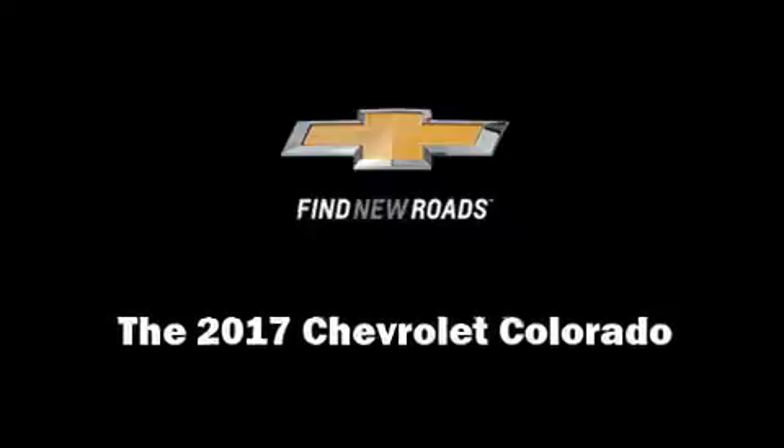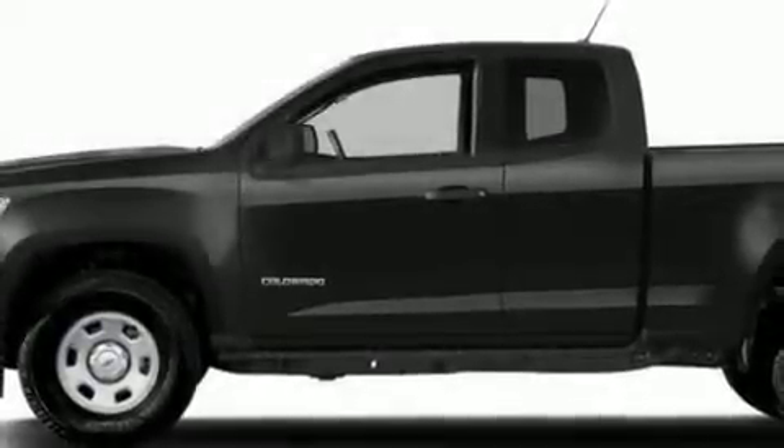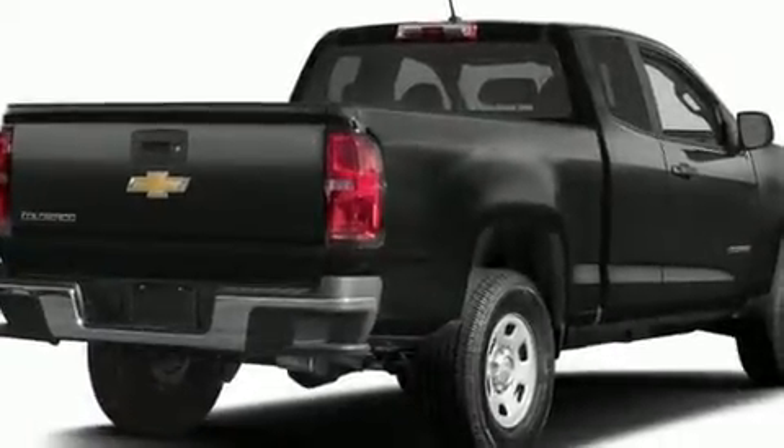Introducing the 2017 Chevrolet Colorado. It features a standard transmission, rear wheel drive, and a 2.5-liter four-cylinder engine.